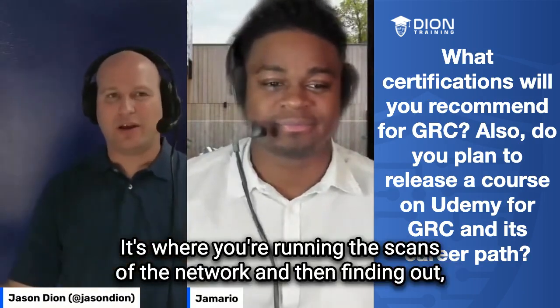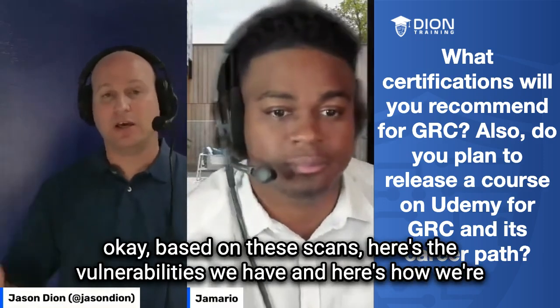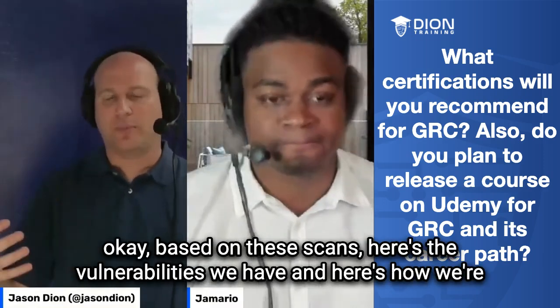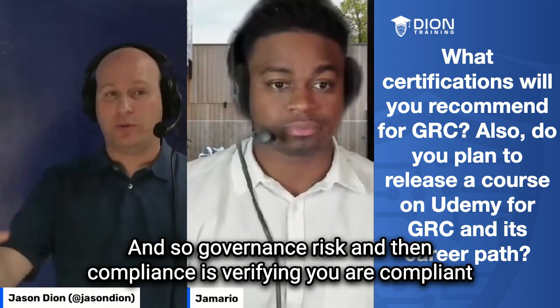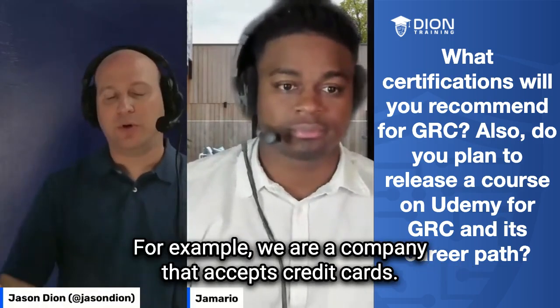It's where you're running the scans of the network and then finding out, based on these scans, here's the vulnerabilities we have and here's how we're going to patch them and mitigate that risk. And so governance, risk, and then compliance is verifying you are compliant with the requirements you have.